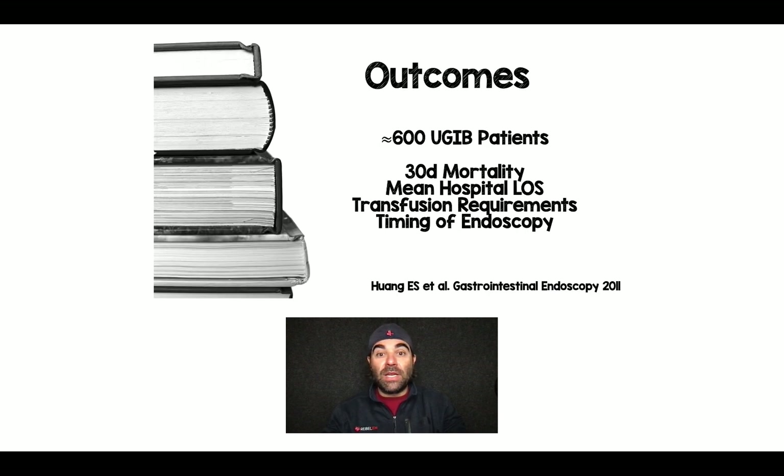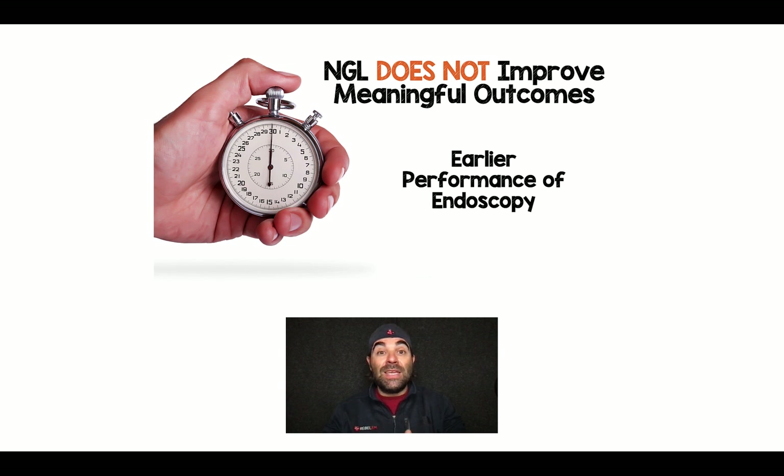What about patient-oriented outcomes? Another study from 2011 looked at 600 upper GI bleed patients and asked whether NG lavage improves 30-day mortality, mean hospital length of stay, transfusion requirements, or timing of endoscopy. It didn't improve any of those patient-oriented outcomes, including mortality. The only thing it did was get GI in sooner to perform the procedure — which is usually an issue of the time of day or time of week you're calling the consultant.